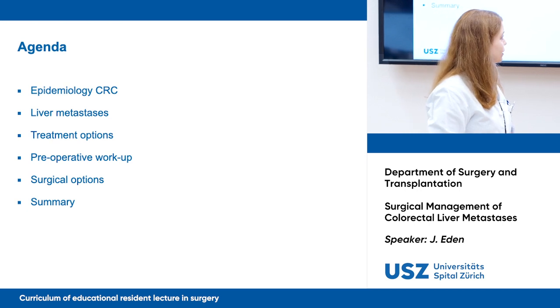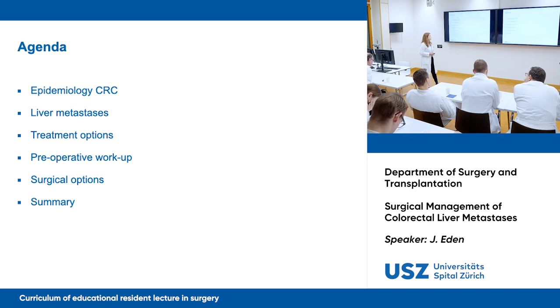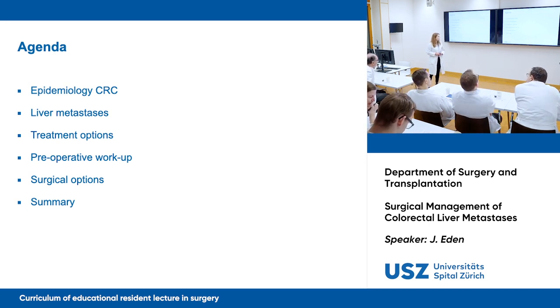Let's go over the agenda real quick. I will talk about the epidemiology, I will talk about liver metastases, I will talk about treatment options and preoperative workup, and I will focus on the surgical options.